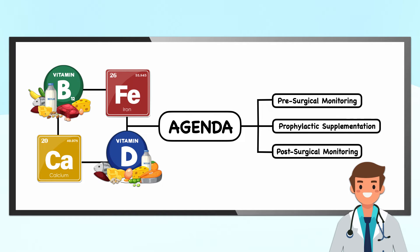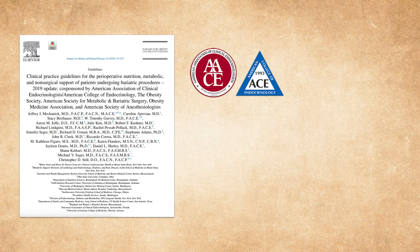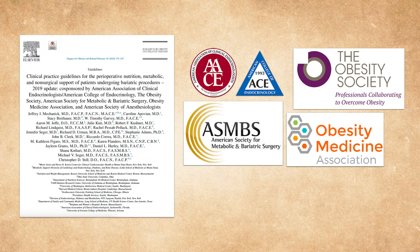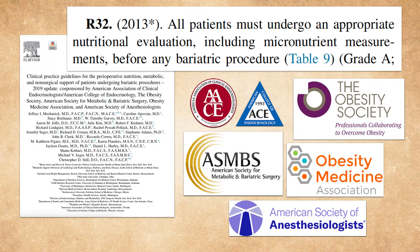Now that we've seen some of the micronutrients most affected by bariatric surgery, I'll turn to solutions by outlining recommendations for preoperative laboratory monitoring, postoperative laboratory monitoring, and prophylactic supplementation. According to the most recent clinical practice guidelines — a 2019 update from the American Association of Clinical Endocrinologists, the American College of Endocrinology, the Obesity Society, the American Society for Metabolic and Bariatric Surgery, the Obesity Medicine Association, and the American Society of Anesthesiologists — all patients must undergo an appropriate nutritional evaluation, including micronutrient measurements, before any bariatric procedure.